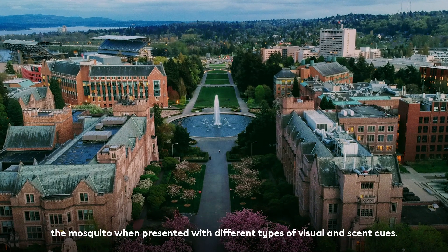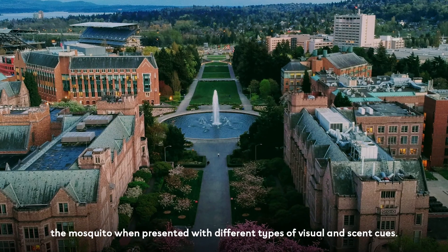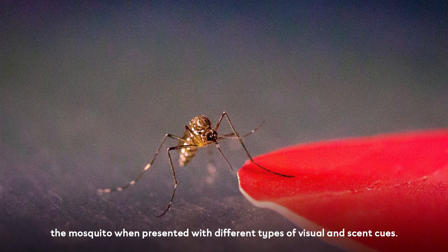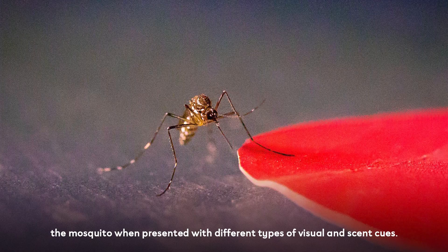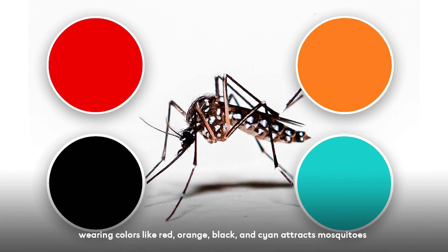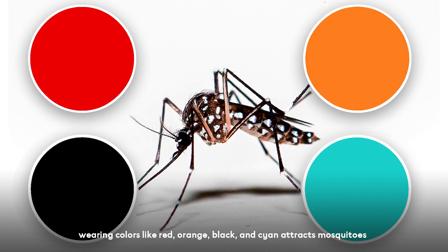Recent research carried out by a team led by biologist Jeffrey Riffell from the University of Washington in Seattle tracked the behavior of female Aedes aegypti mosquitoes when presented with different types of visual and scent cues. Their findings suggested that wearing colors like red, orange, black, and cyan attracts mosquitoes to your body.